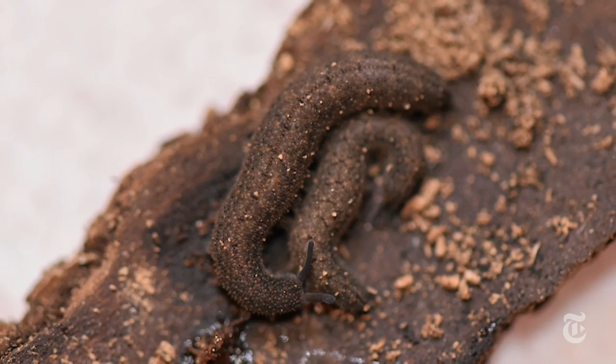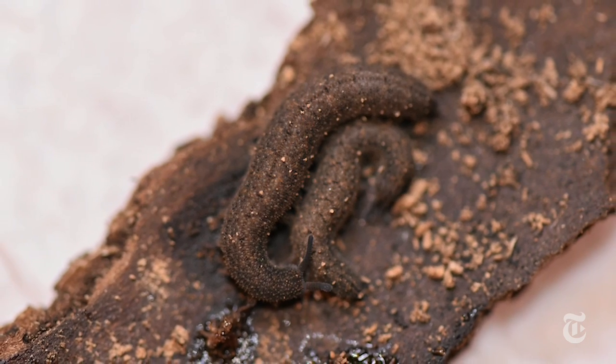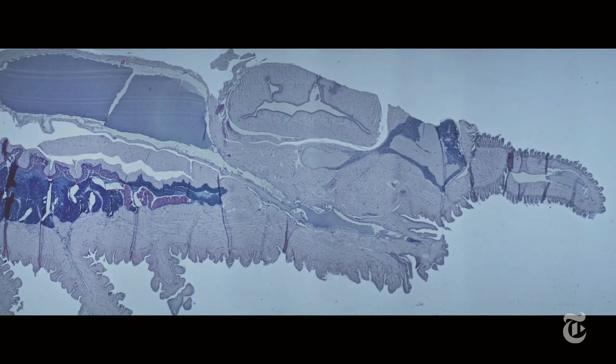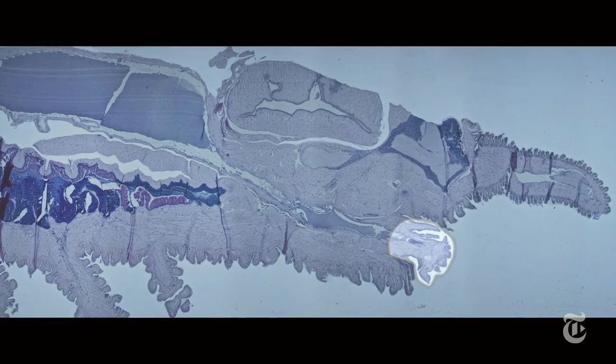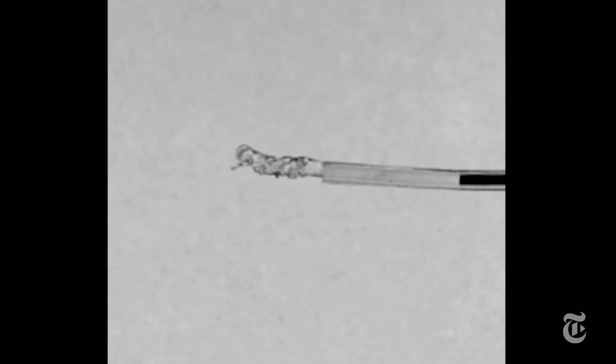It turns out the velvet worm's squirt control system is really simple. It has a big slime reservoir and flexible spouts called papillae. As it squeezes the reservoir, the slime comes out faster until it makes the papillae wave around like a loose garden hose.